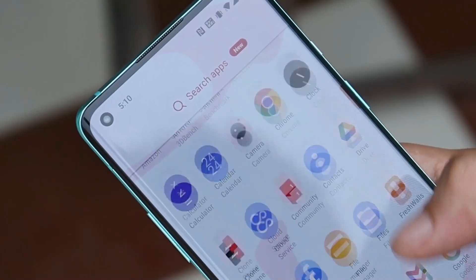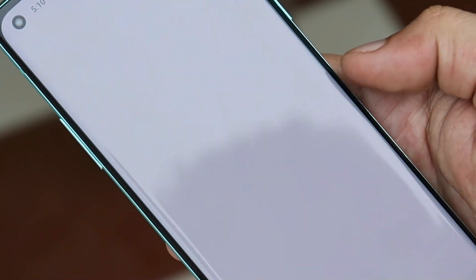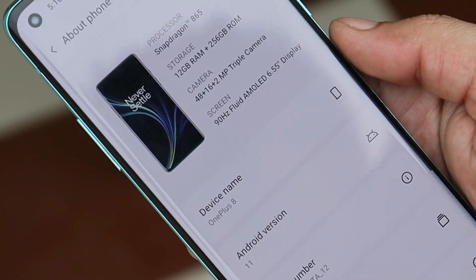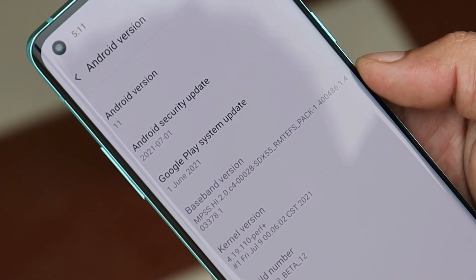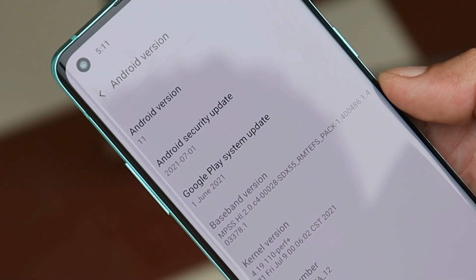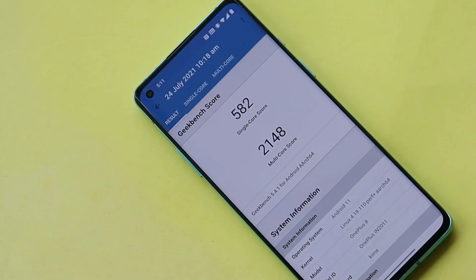Let me show you the software information first by going to Settings > About. Here you can see the device is the OnePlus 8, running Android 11. We have the security patch of July 1st, 2021, and the Google Play system update has been updated to June 1st, 2021.